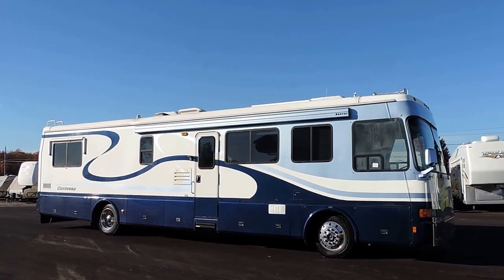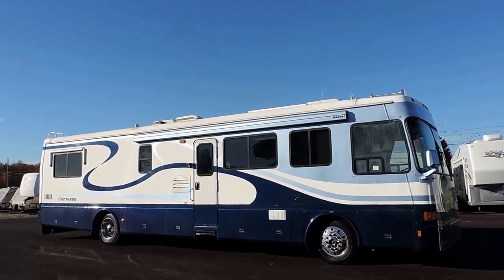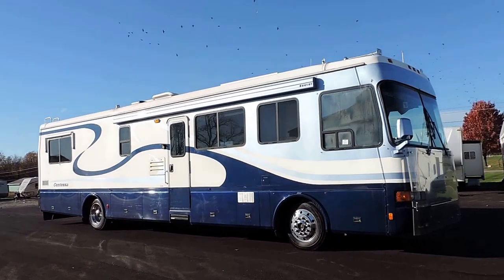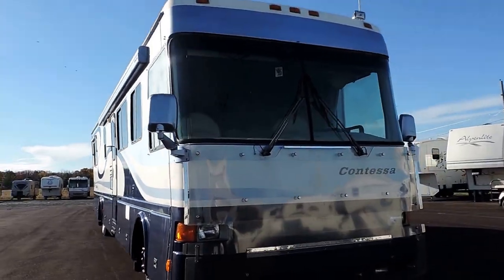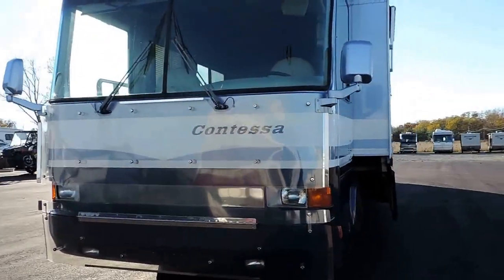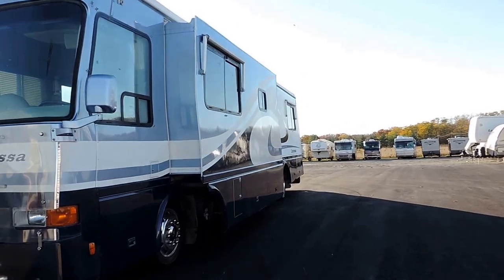Welcome to Zoomers RV. Today we have for sale a 1999 Beaver Contessa. This unit is 40 foot, full body paint with clear coat, aluminum wheels, has a nice big electric awning, has the plexiglass bug guard there on the front, has a diesel generator, and one super slide.